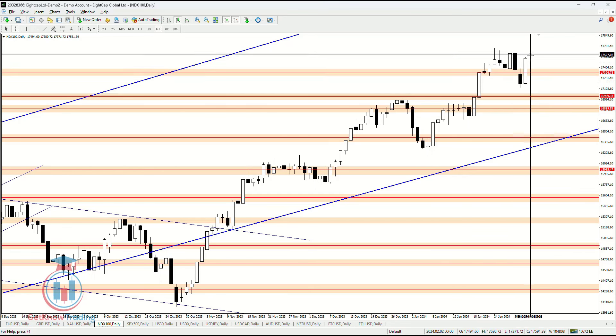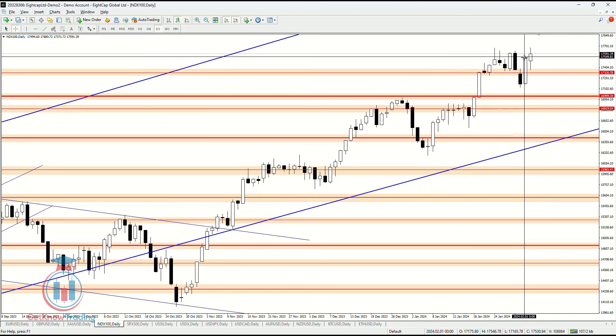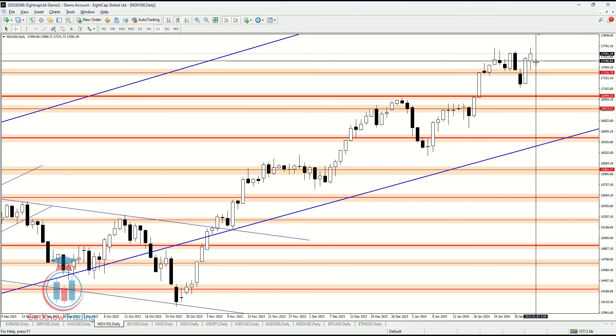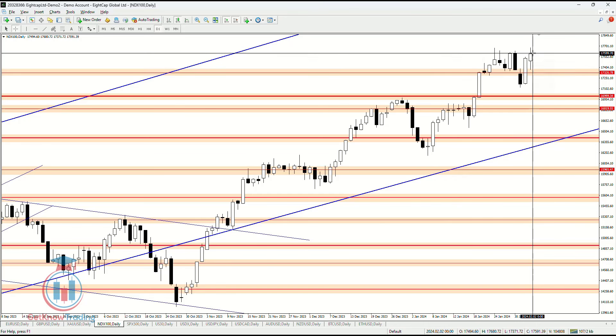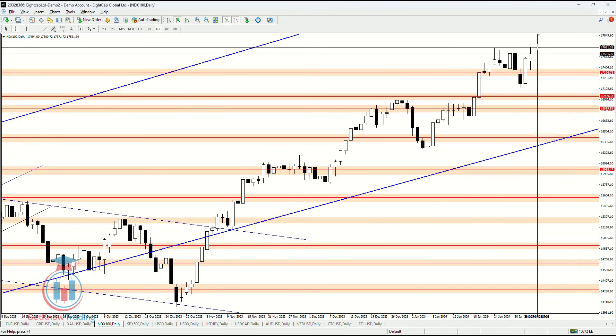On Friday, after making a bullish breakout, the price confirmed that this bullish breakout is a valid one where the price did not return back down. It bounced from the support level and closed at a very high price level, moving even higher at 17,681, which is at this moment an all-time high.